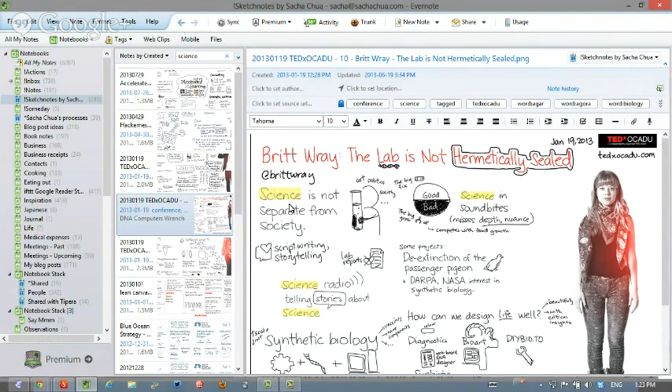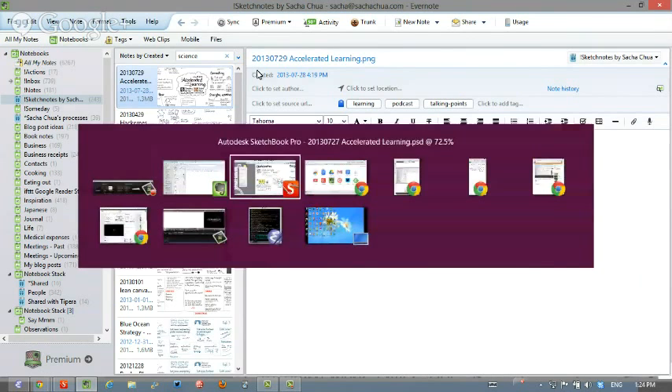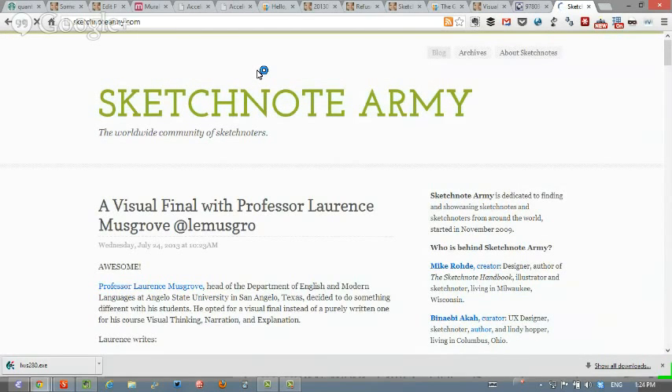It seems to me that part of what helps you get better and better is seeing a lot of other artists' work. One pattern I noticed is that in the note you did for our conversation, you put the heading in black and then other ideas in a lighter gray — so your brain can process what's more important information and what's not as important. Do you have any favorite sketchnote artists?